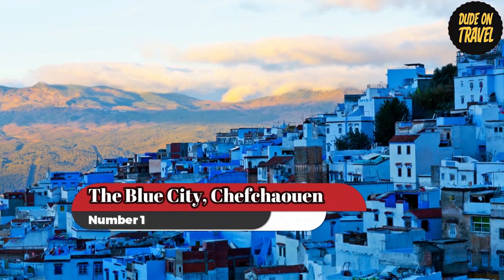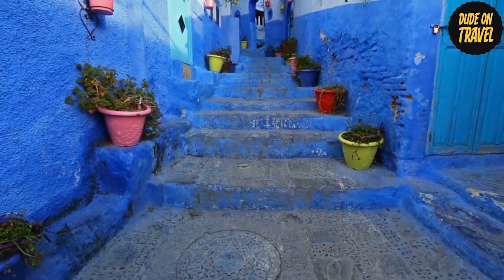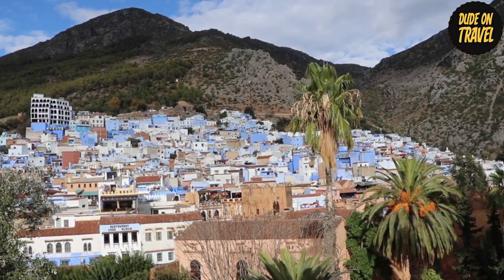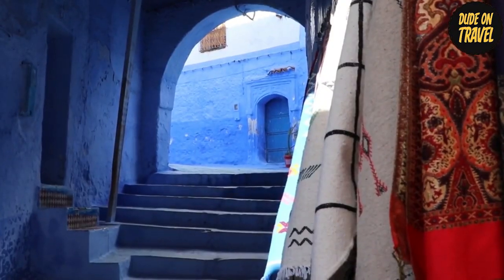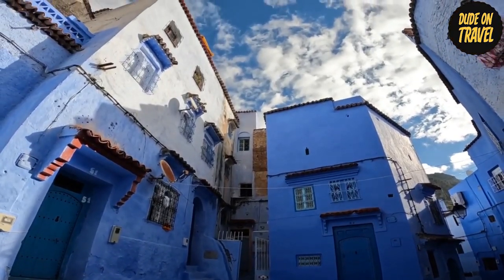Now let's get going. The blue city, Chefchaouen, is ranked first. Explore the narrow streets of Chefchaouen — you'll come across hidden treasures everywhere you look. The town's charm is enhanced by serene courtyards filled with colorful flowers and hidden cafes serving traditional Moroccan tea. Chefchaouen's charm is revealed in every nook, beckoning you to investigate with interest.